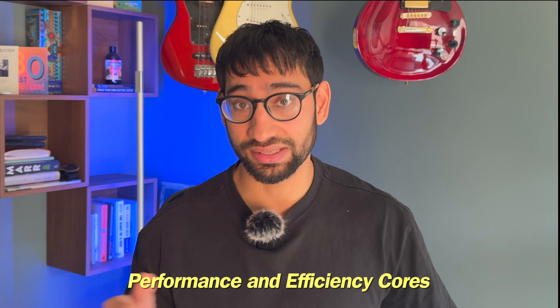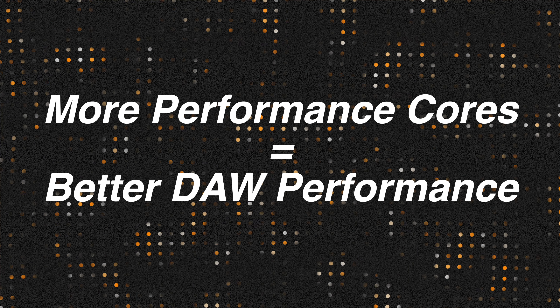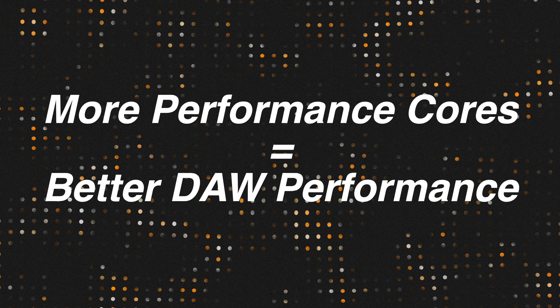The conversation around CPU and RAM has become a little more complicated ever since Apple introduced its M-Series chips and started calling RAM unified memory. Let's discuss the CPU first. Apple's M-Series chips are made up of two different types of cores: performance cores and efficiency cores. All you really need to know for music production is more performance cores equals better DAW performance.